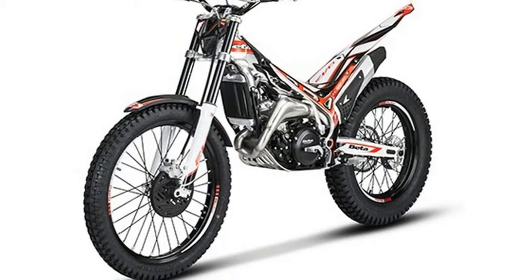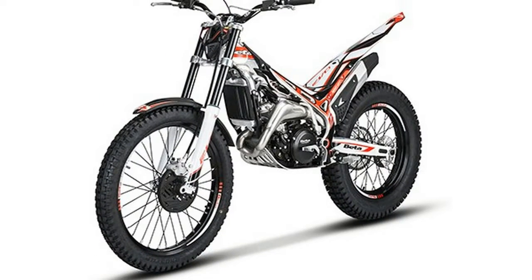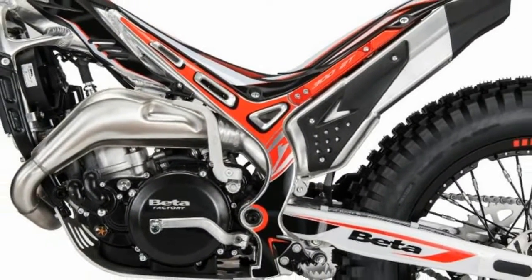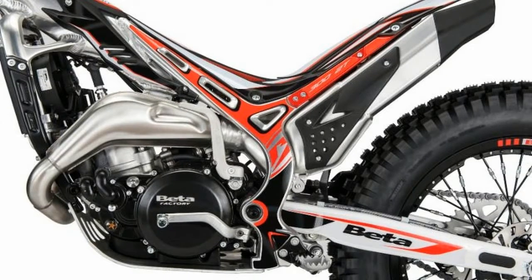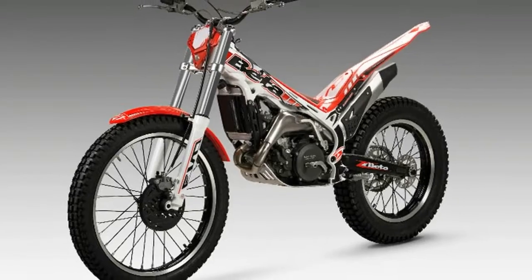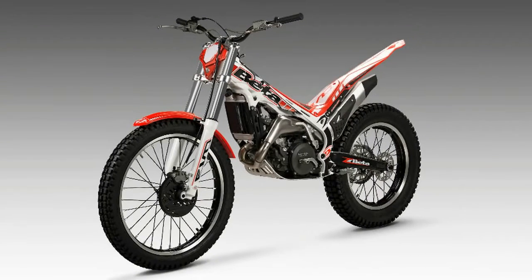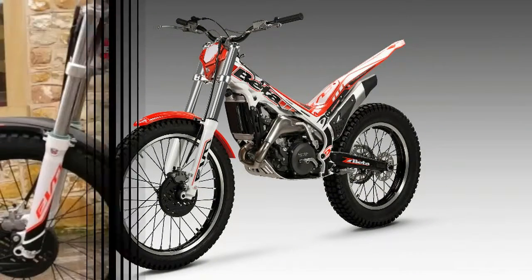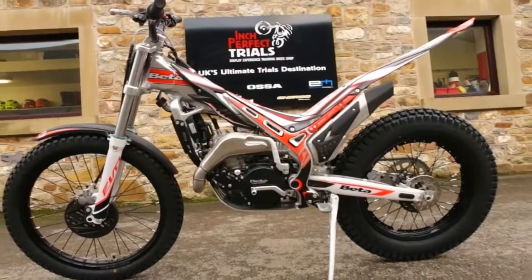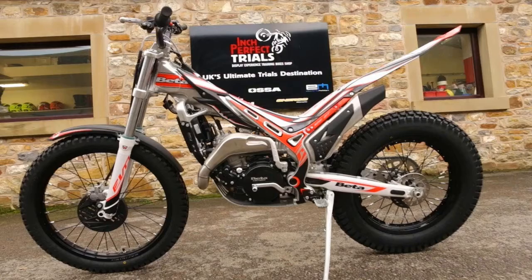The 2018 Beta EVO line of trials bikes has four two-strokes and two four-strokes. Beta two-strokes include the youth-friendly 125, everyman 250, expert 300, and senior-focused 300 SS Super Smooth. The four-strokes include the 250 for the typical rider and the 300 for those who need more power.